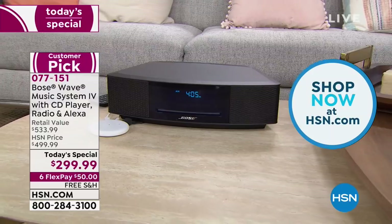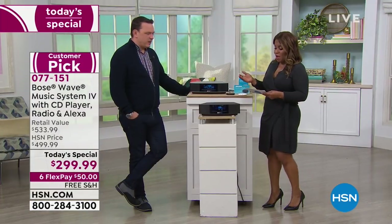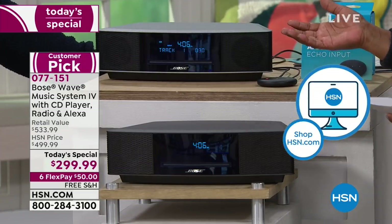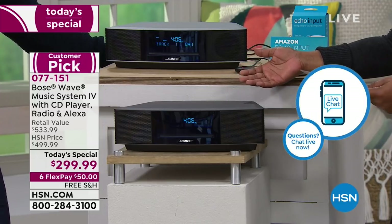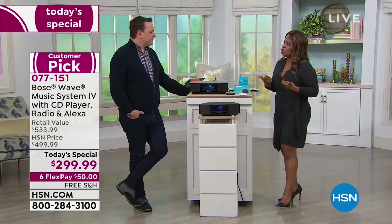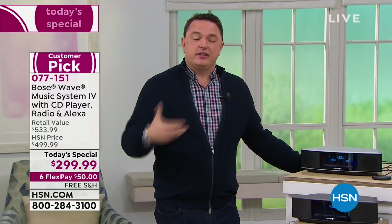Bose has been a brand around since 1964 and is one of the most respected names in sound. You'll find Bose in luxury cars, the Sistine Chapel, and it's the official sound of the NFL. It's been used in the space shuttle program. The reason these incredible organizations trust Bose is the amount of dedication and research put into creating every product. Inside the Bose Wave Music System is technology you'll only find from Bose — our WaveGuide speaker technology.